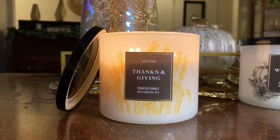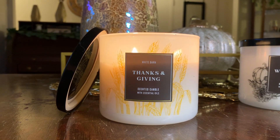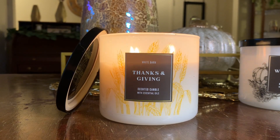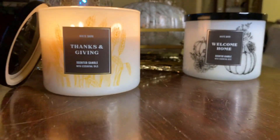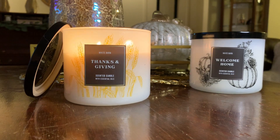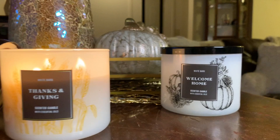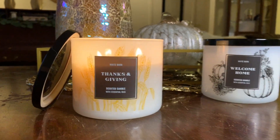Would I repurchase Thanks and Giving? Yes, absolutely. I don't know if they came out with a wallflower plug of this one, but this is definitely one I would get in a wallflower plug if it were available. That is it for my dual review of Bath and Body Works slash White Barn Welcome Home and Thanks and Giving.